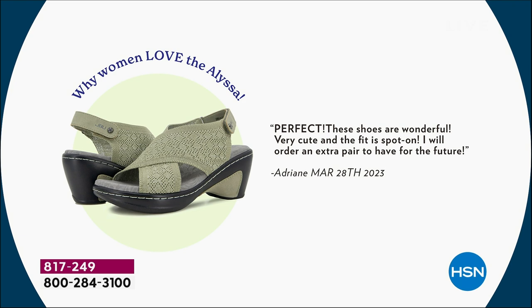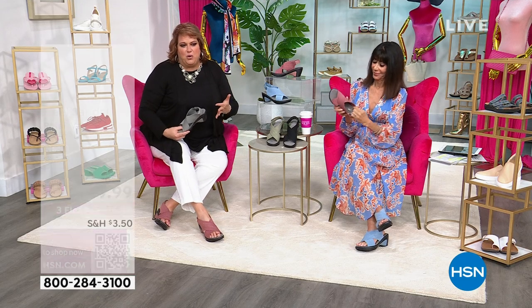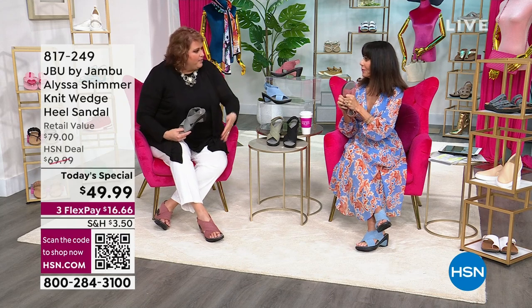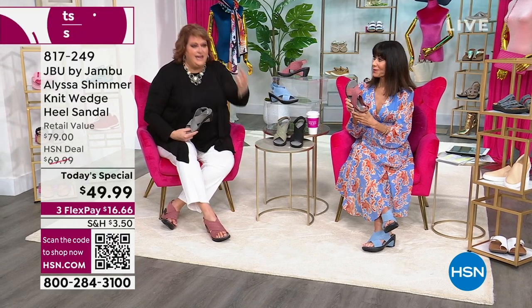After we got those incredible reviews, we came to HSN — one of our big partners — and said we think we're onto something. The buyers here were brilliant. Our dear Erica said you're not only onto something — we're going to make you create two other colors just for us. Customers are saying 'I need another pair' — the greatest compliment a footwear brand can get.